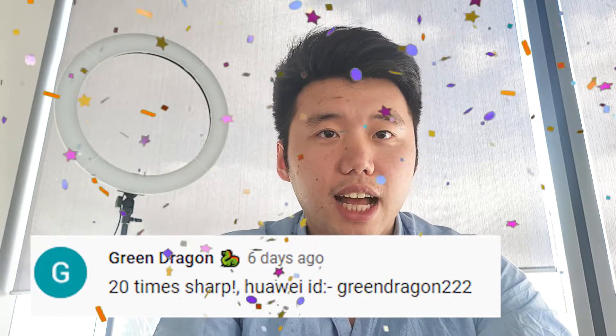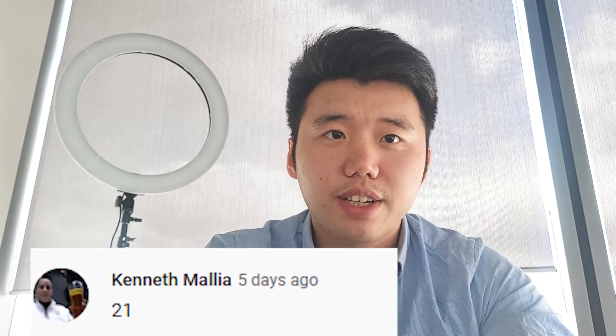Are you ready to hear who is the winner of the giveaway? The person who correctly guessed how many times I said the word 'percent' in my video from two weeks ago is Green Dragons! Congratulations, I did say it exactly 20 times. I would also like to welcome our newest participant in the giveaway, Kenneth. Don't get discouraged, you can win next time.